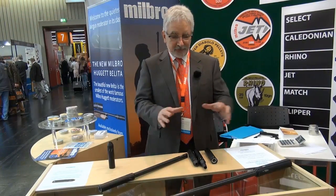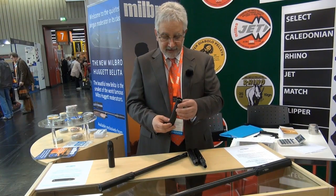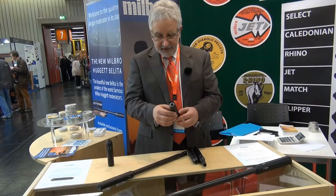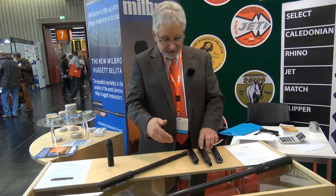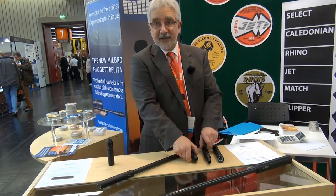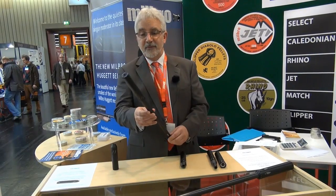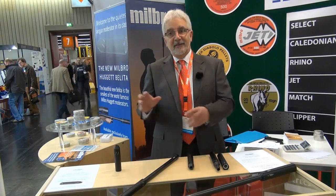Welcome to the Millborough stand at IWA. We've been really busy but we've managed to make a moment for the Team Wild team to come and have a look at what we're doing. We've got two new products and some old favourites. This is the standard Millborough Huggett silencer with its three chambers — we've left the connector off so people can see the quality of what's inside. We've got various connectors for different rifles: Air Arms, standard half-inch UNF, and also a Daystate Airwolf or Air Ranger full shrouded system. The most interest has been in our very small and very large additions to the Millborough Huggett family.